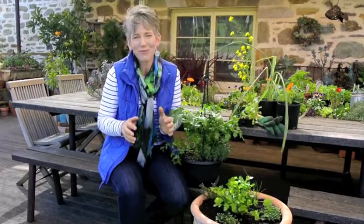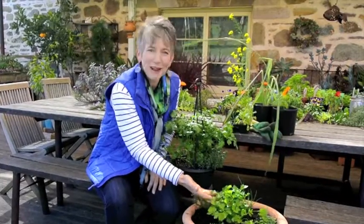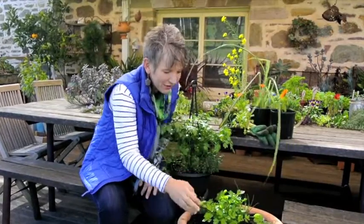But how do you know what to grow? Well I pop down to my local Woolies and I like to choose a theme, whether it's for Asian cuisine or Italian. Here I've got the flat leaf Italian parsley, rosemary, chives, oregano and thyme.